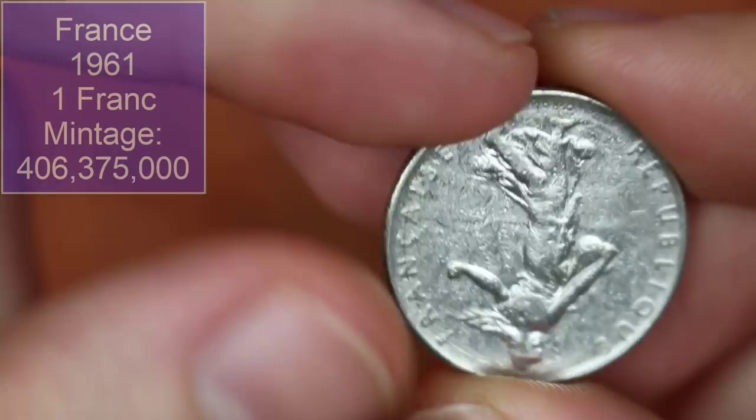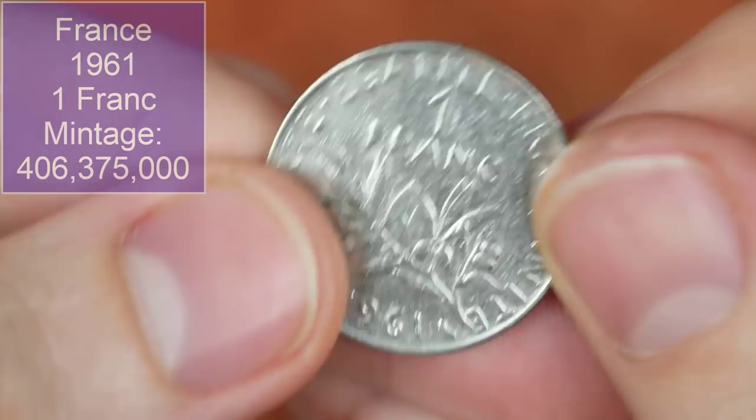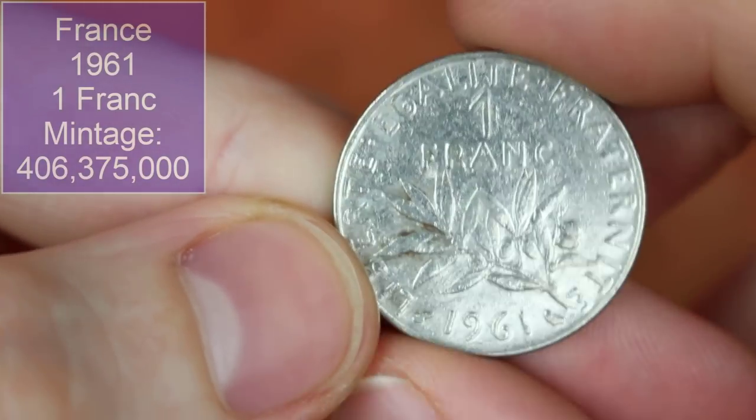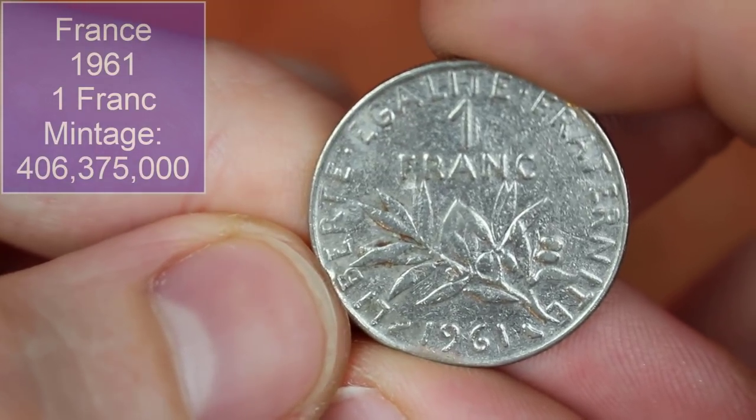Back to France with a franc — 1961. You can see a little owl on the coin. They've got owls, dolphins, and bees depending on what year the coin was released, which adds a bit of variety.